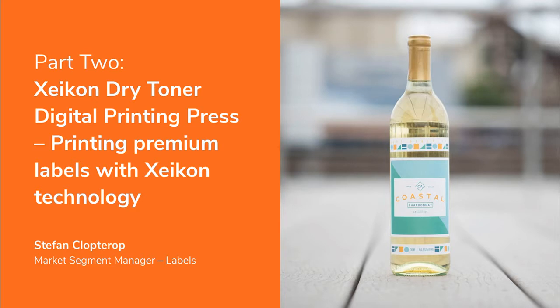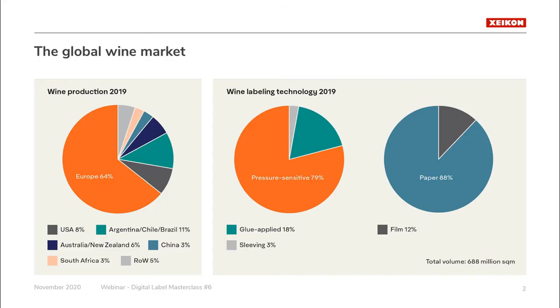Thank you. I'm very pleased that Avery Dennison has invited me to join this webinar about labels for premium wine and spirits using dry toner technology. Let's start with some figures to understand the size of the wine market. Worldwide yearly consumption of wine amounts to 292 million hectolitres, equivalent to around 12,000 Olympic swimming pools. 64 percent of wines are produced in Europe, with France, Italy, and Spain as the leading countries; 11 percent in South America; and 8 percent in the United States, mainly California.